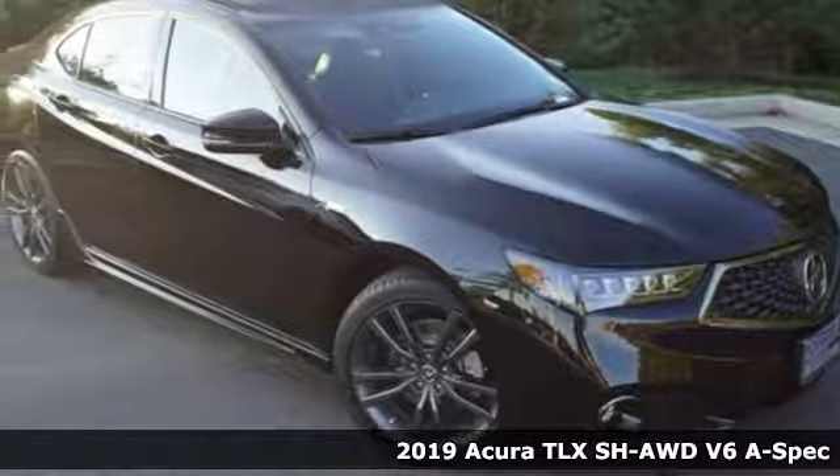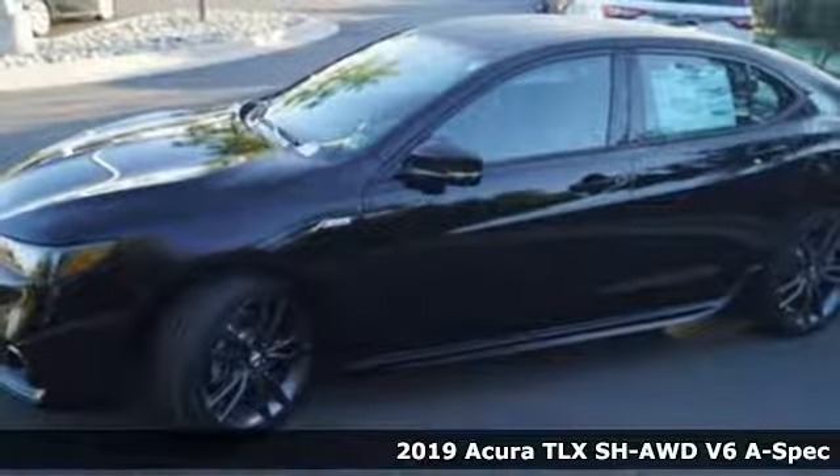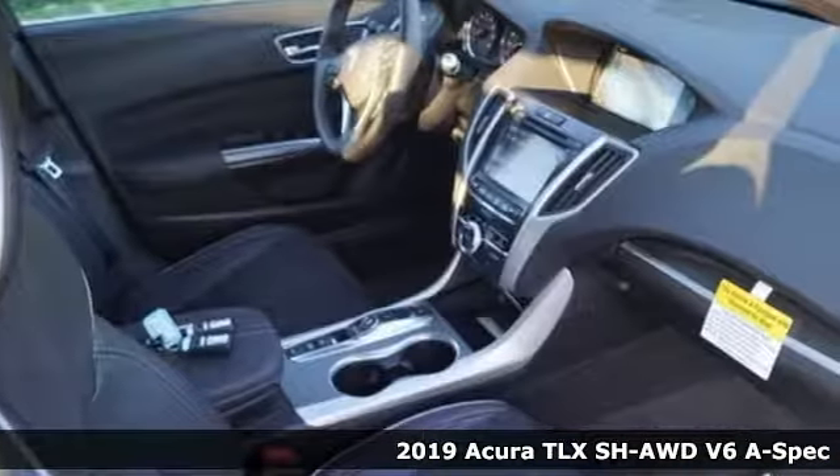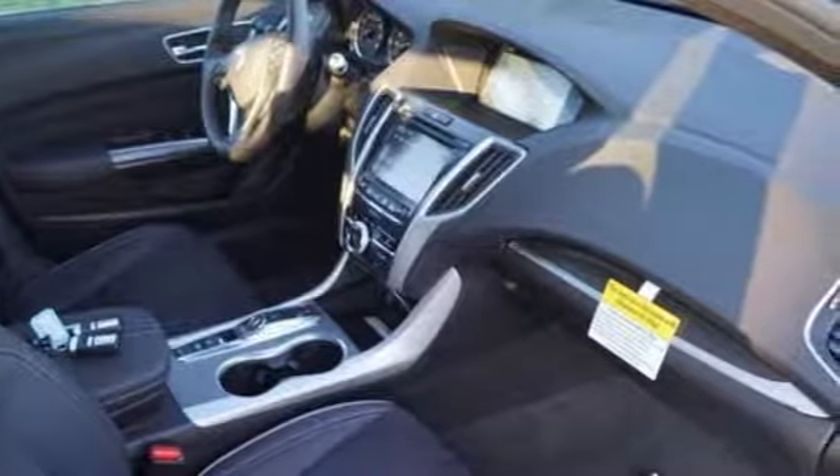Here's a new 2019 Acura TLX. Power and control put exhilaration front and center, and yes, it's that kind of thrill. It's equipped for all your driving needs and wants.